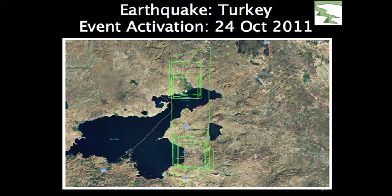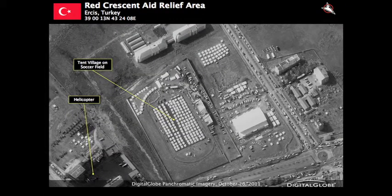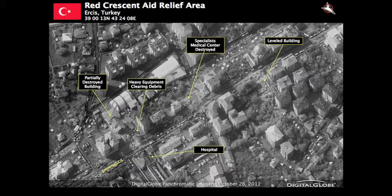Most recently, we responded to Turkey and established AOIs for Erics and Vans. Even more recently, we extended the activation to focus our satellites on these areas because we had another earthquake in that region. As we collect imagery in these locations, we try to extend it through the period that people are actually responding. This particular image is Erics refugee camps. The imagery is 50 centimeter — extremely useful, but a smaller footprint — which is another reason why it's important to really understand what areas are impacted and what areas we should be focused on.